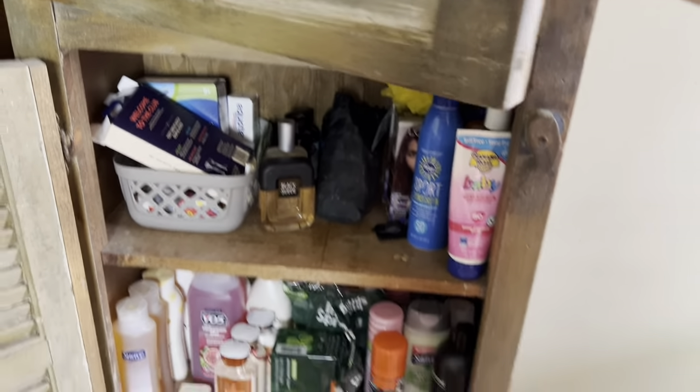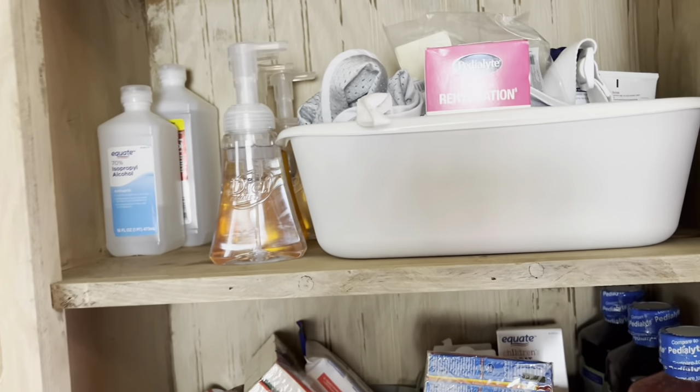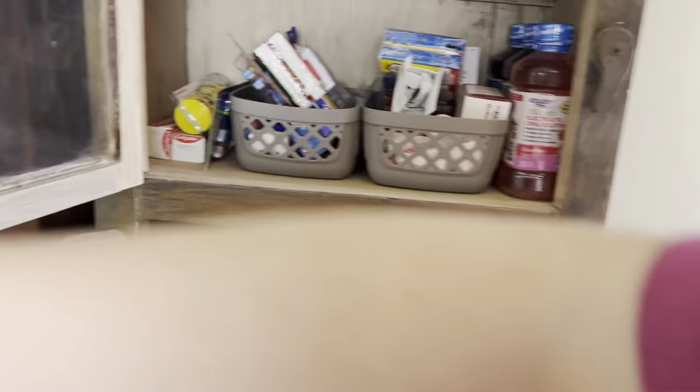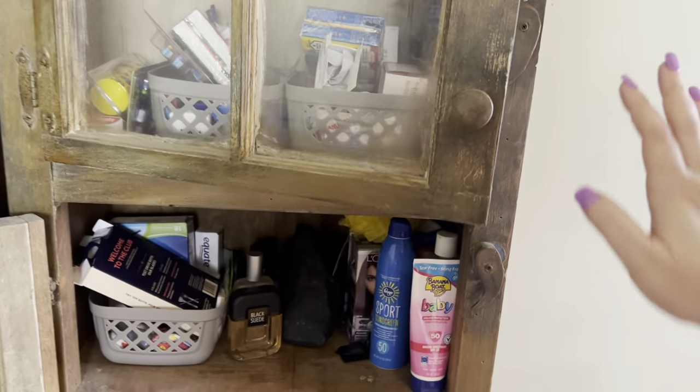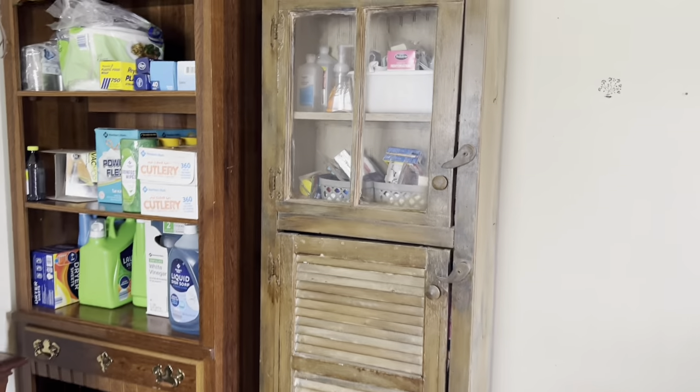This is my overflow stock area. Underneath the sink I keep one of each for cleaning, but this is the extra stock of everything. I put up my soaps — extra stock on shampoo, soaps, body washes, conditioners, and medical supplies — kind of stuff like that. This is where it's at for now; it isn't where it's going to stay forever, but we have to work with what we've got right now with the living conditions.